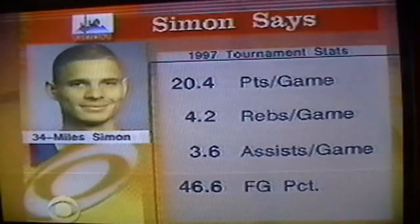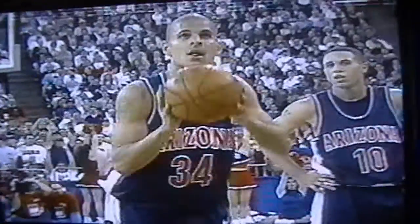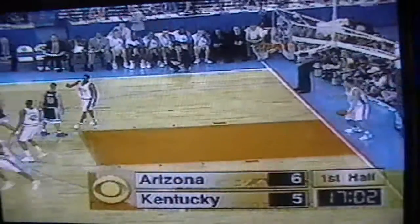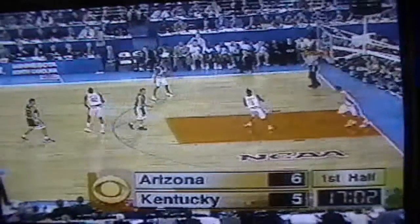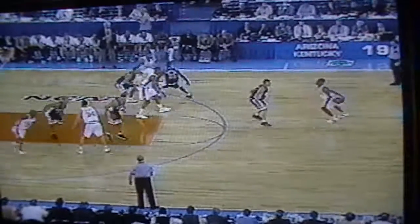Simon, the only returning starter from Arizona's team last year — their top returning scorer and rebounder from '96. A 20-point average in the tournament, but really has been hot in the last two with 30 in the regional final against Providence to win the MVP of the Southeast, and 24 against Carolina Saturday. Arizona shows a little press of their own, but basically a one-man Bibi on Turner just making him run, because he played 39 minutes in that game against Minnesota. So they're going to try to make him run at all times.